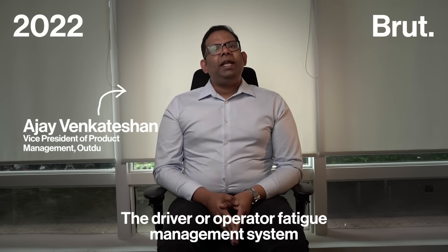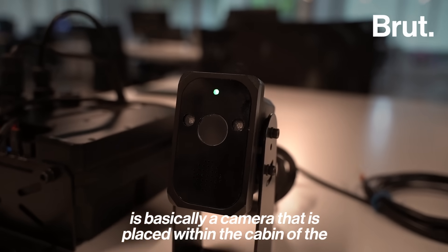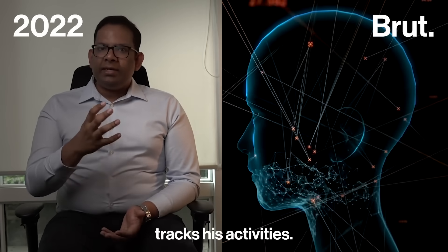The driver or operator fatigue management system is basically a camera that is placed within the cabin of the driver or operator. It monitors the driver on a real-time basis and tracks his activities.